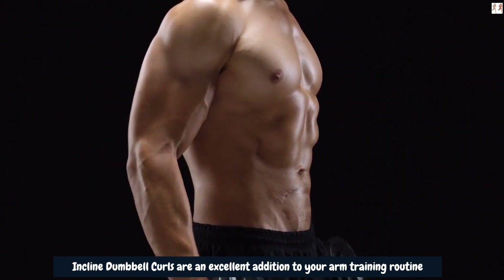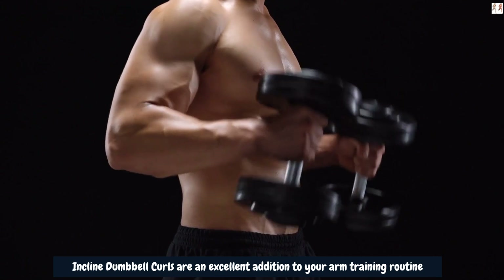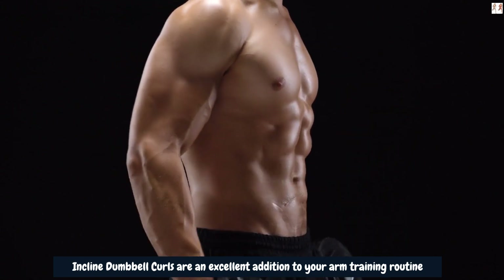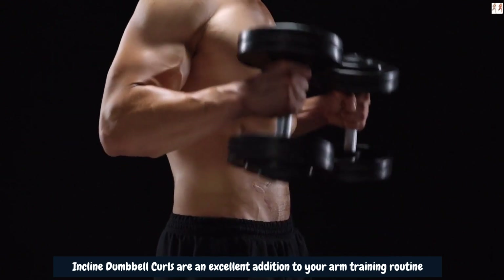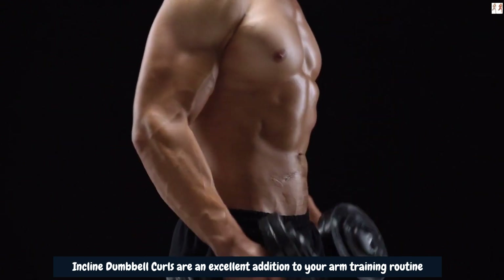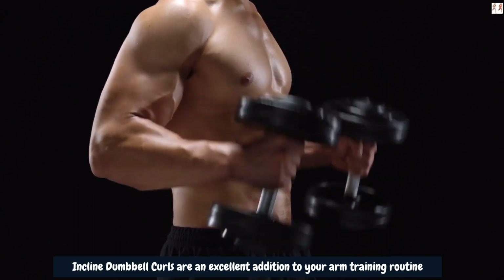Combine incline dumbbell curls with other effective arm exercises, proper nutrition, and adequate rest for recovery to optimize the potential for significant arm gains over time. Stay committed to your training, focus on form and control, and track your progress to witness the results you've been striving for.